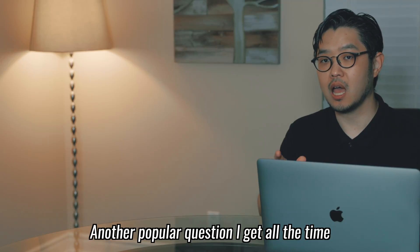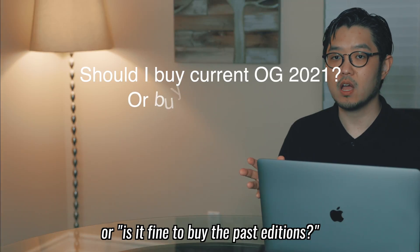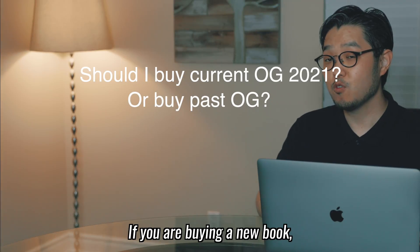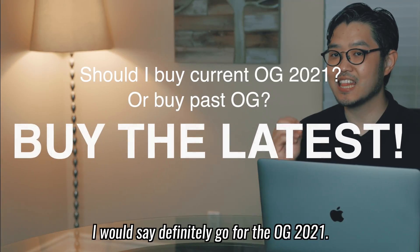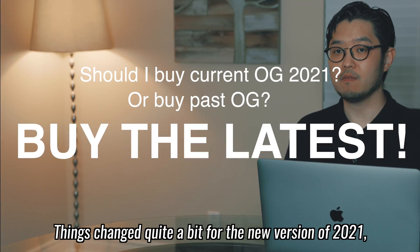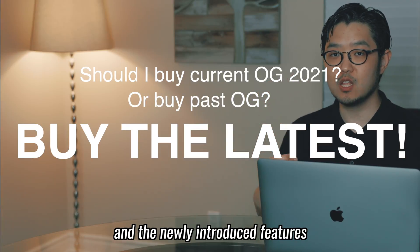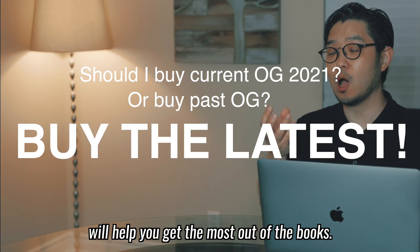Another popular question I get all the time is: should I buy the current 2021 OG version, or is it fine to buy past editions? If you are buying a new book, I would say definitely go for the OG 2021. Things changed quite a bit for the new version and the newly introduced features will help you to get the most out of the books.